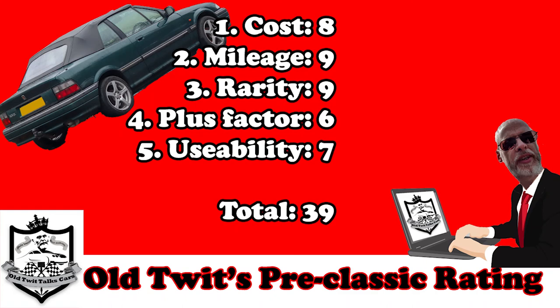I think this car earns its place in this series very well. If you've enjoyed this and you'd like to see more, there's a video coming every week - I normally do one at the weekends. Please subscribe and give me a thumbs up if you think it's appropriate. I hope to see you again next week.